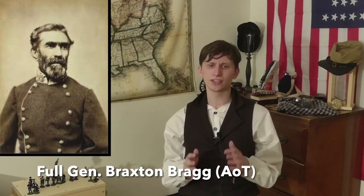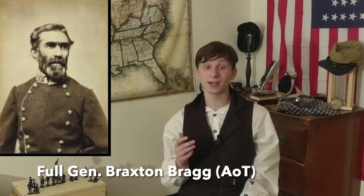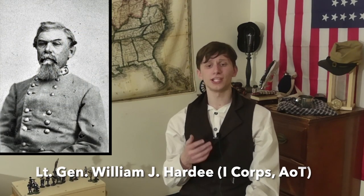Then there is General Braxton Bragg's Army of Tennessee. It started out around parity with the military division it now faces, but after detaching Longstreet to Knoxville, Bragg has brought his force down to around 55,000, split into two corps: the first corps under Lieutenant General William J. Hardee and the second corps under Major General John C. Breckinridge. There is also the Cavalry Corps under Major General Joseph Wheeler. With that out of the way, we get to the action.